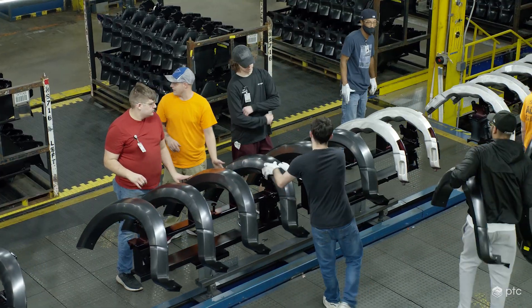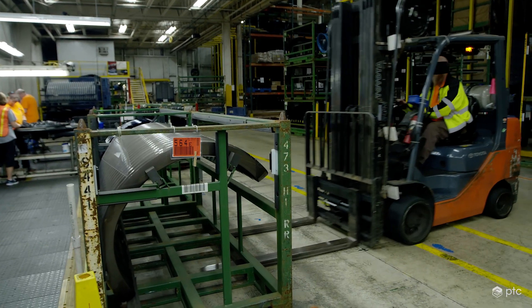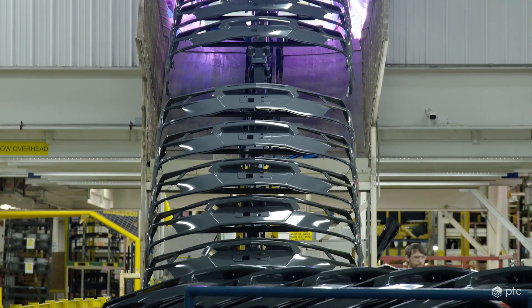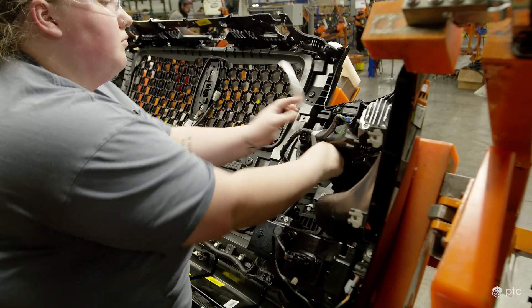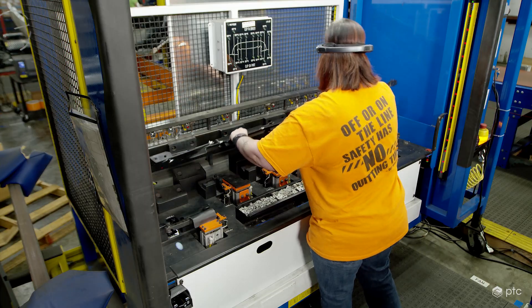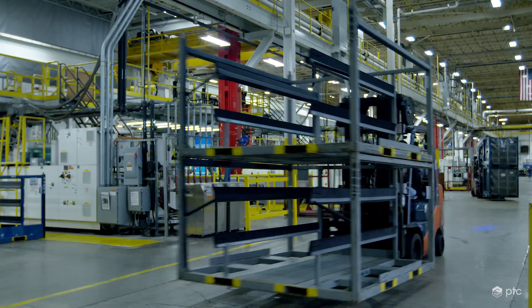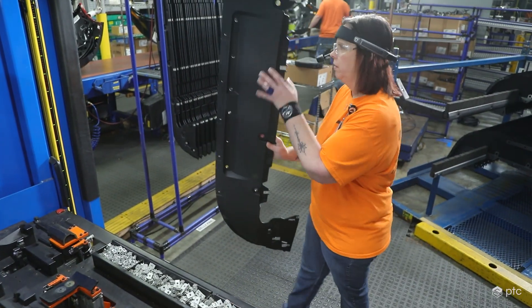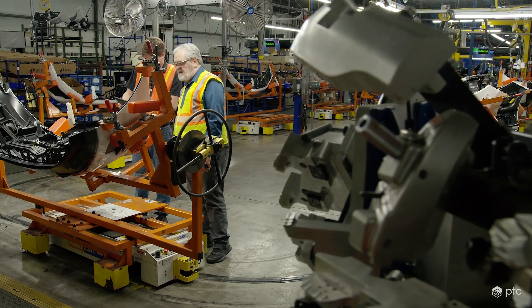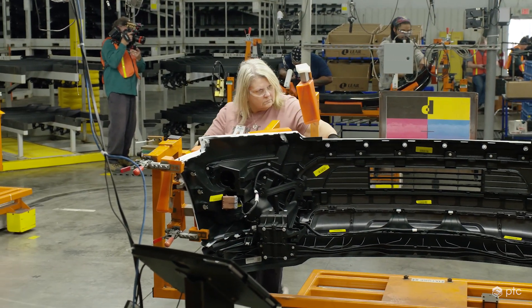NASCOT Industries is a division of Magna International, one of the world's largest suppliers in the automotive space, shipping millions of parts to customers annually. NASCOT holds themselves to a high standard and their customers expect zero defects. In a continued effort to meet customer expectations on the amount and quality of parts shipped, NASCOT started to explore new ways to both train employees and improve quality inspection.